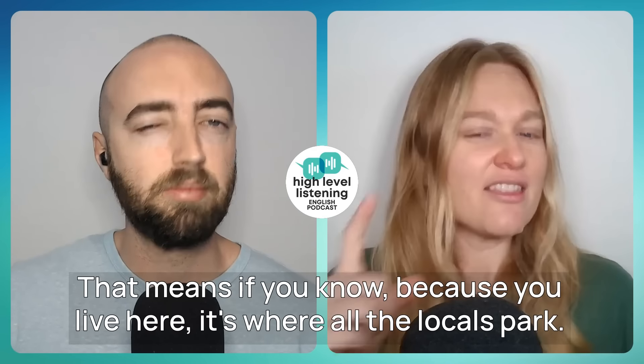After Mark gave Kat advice about where to park, she said: "Oh great, that's exactly what I was looking for." This is a really nice way to respond to advice or help. If someone gives you a good recommendation and it's perfect — whether you're looking for a restaurant or parking — you can say "That's exactly what I was looking for. Thank you."